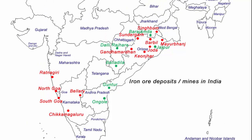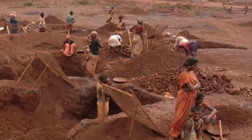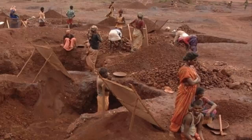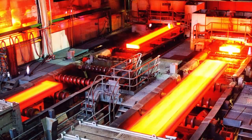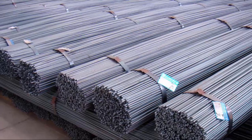Welcome to the playlist on map-based learning. In this video, we are going to find the location of iron ore mines in India. Always remember, extracting iron ore is a primary activity, and all the iron and steel products that are later formed from iron ores comes under secondary activity.